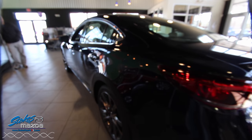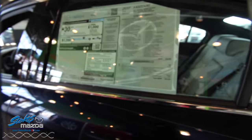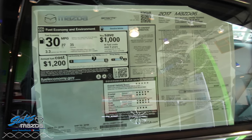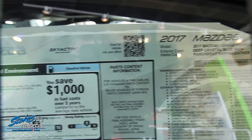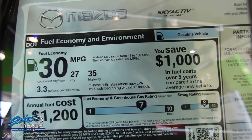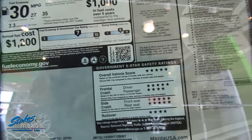It's a sedan, it's very beautiful. Before we take a look at the inside, let's roll up to the Monroney label. This is a 2017 Mazda 6 Grand Touring in Deep Crystal Blue Metallic with a parchment interior. 35 on the highway for fuel economy, 27 city, 30 combined, with an annual fuel cost of only twelve hundred bucks.